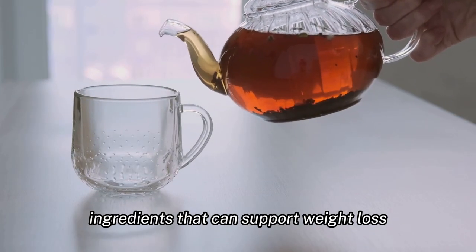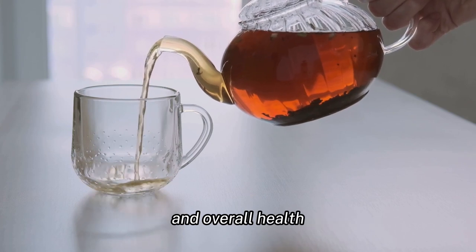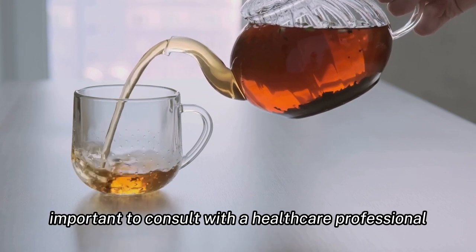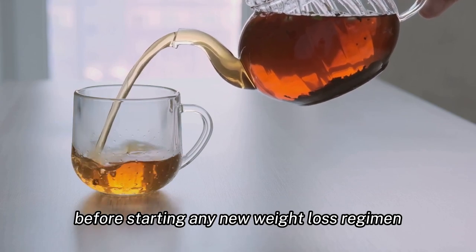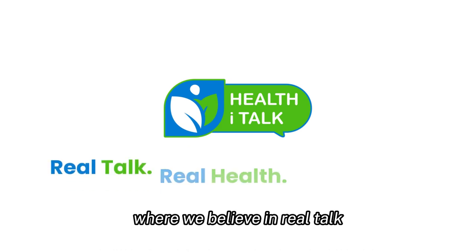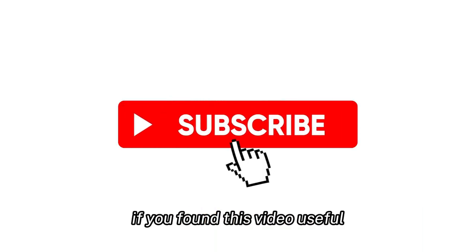In conclusion, the All-Day Slimming Tea is a blend of natural ingredients that can support weight loss and overall health. However, it is important to consult with a healthcare professional before starting any new weight loss regimen. This review is brought to you by Health Eye Talk, where we believe in real talk, real health, and real results.